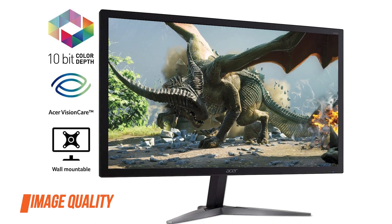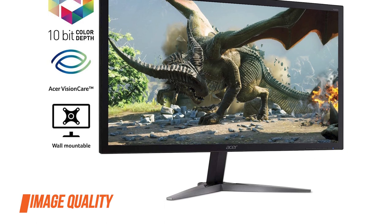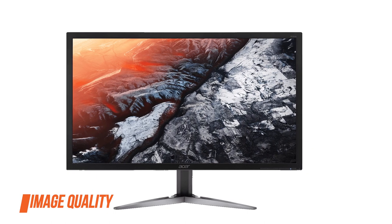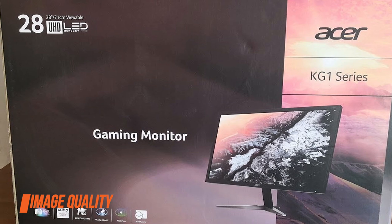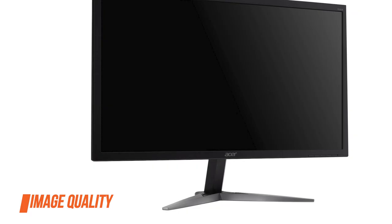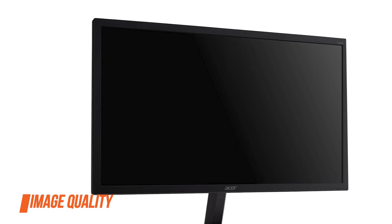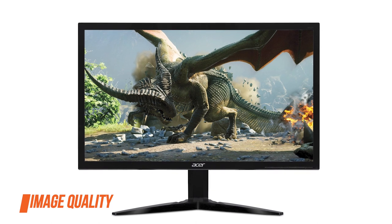Moving to image quality, the Acer KG281K 28-inch monitor delivers vivid details and smooth performance. It has a TN panel with 160 by 170 degrees viewing angles, a 1 millisecond response time speed, dithered 10-bit color support, and 4K UHD resolution. However, when it comes to color quality and viewing angles, it falls behind other panel technologies including IPS and VA. With TN panels, you get worse colors than what you'd get with IPS.